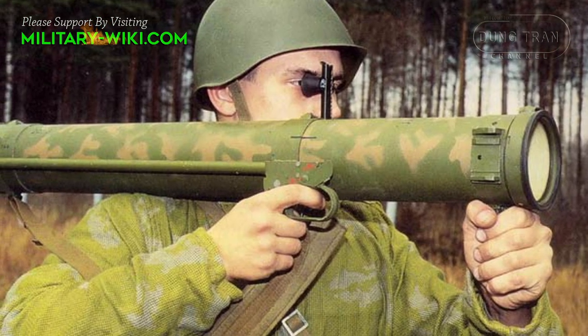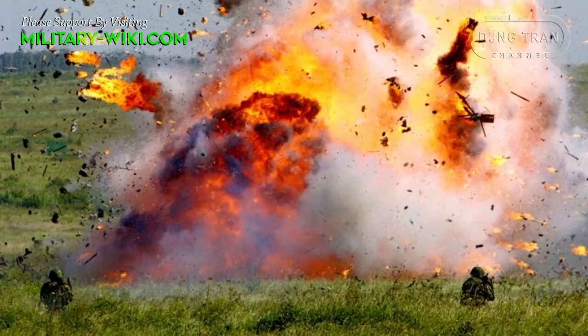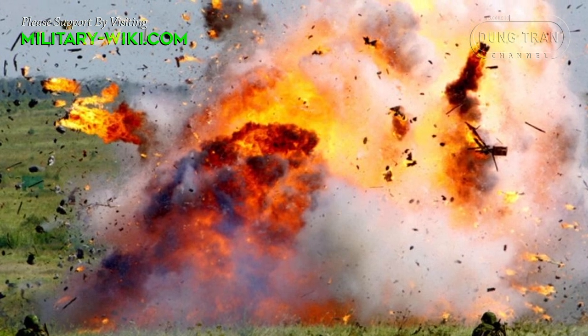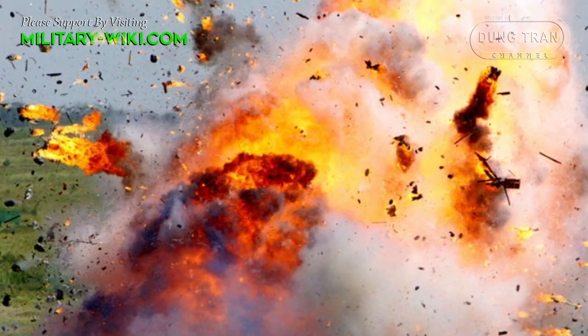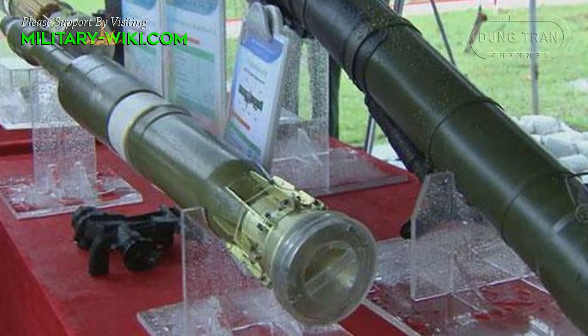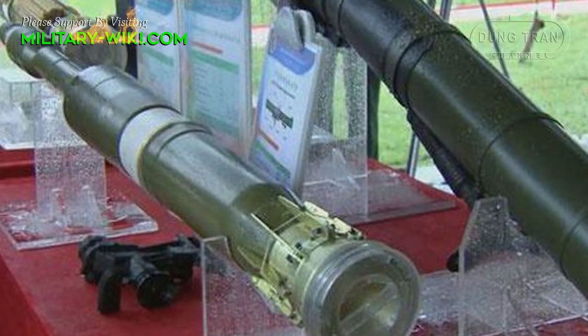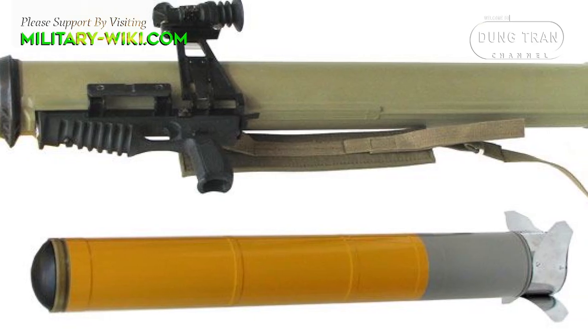Each weapon contains a single rocket, of which there are three varieties. The basic rocket is the RPO-A, which has a thermobaric warhead designed for attacking soft targets under moderate cover. The RPO-Z is the incendiary warhead designed to spread fire and ignite targets. There is also a smoke-producing warhead, the RPO-D.